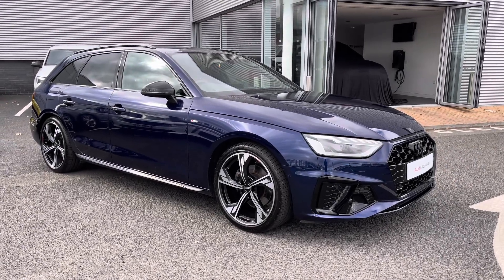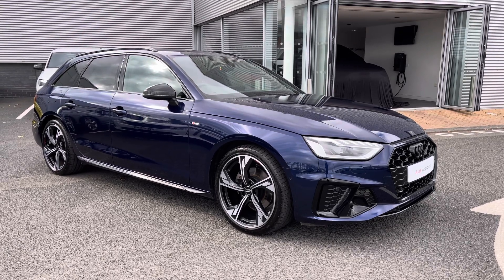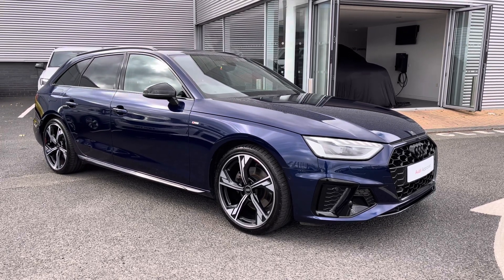For more information on this vehicle or to arrange a test drive, please get in touch with our friendly sales team at Carlisle Audi, and thank you for watching this video.